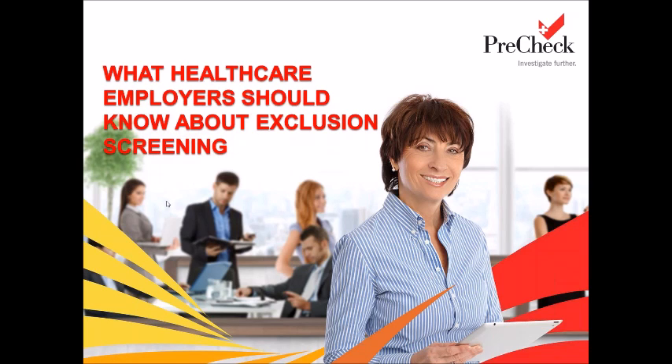As part of our complimentary educational webinar series, we bring you experts from around the country to discuss relevant topics in the healthcare industry. The subject of today's webinar, exclusion screening, is one that we have received numerous questions about such as: what is this? Do I have to do screening and how often? What happens if I don't do exclusion screening? To better understand this subject, we have Christina Loaiza of PreCheck presenting what healthcare employees should know about exclusion screening.